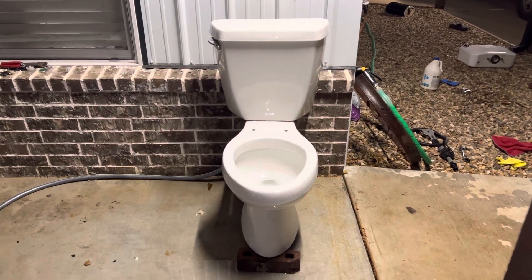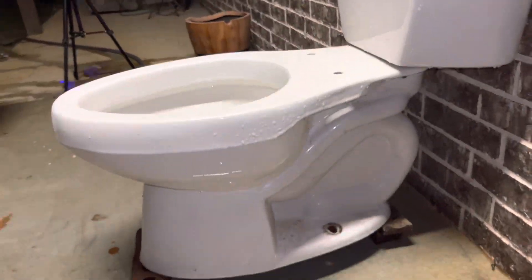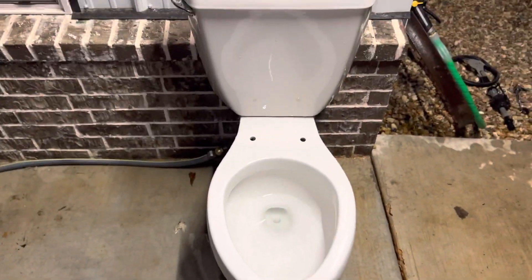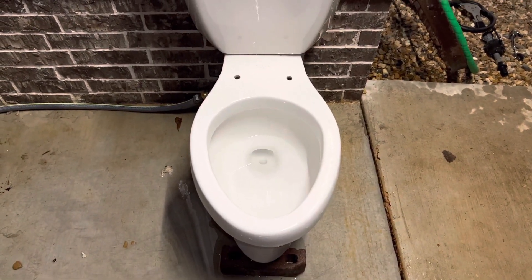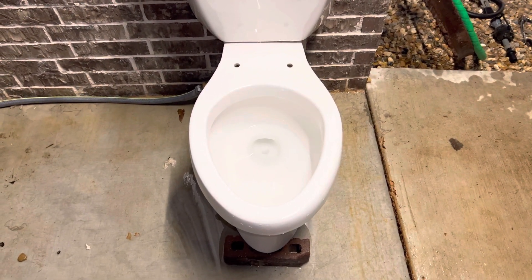Hey guys, B-Tier Plumbing here, and today I am with my 1.6 Kohler Wellworth Light. I forgot the date — I might be able to find it in the tank. I got this from OCC Plumbing Restorations; he actually got this from an abandoned garden place. If I can find that video of where he got it from, I'll leave a link in the description.